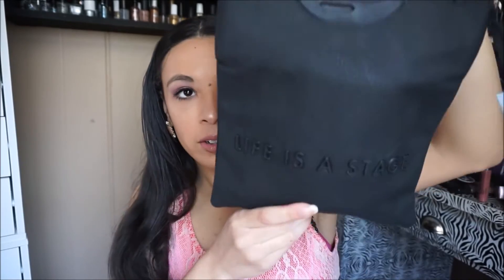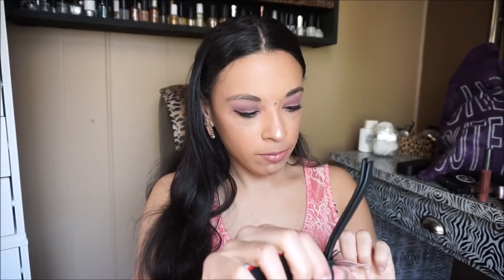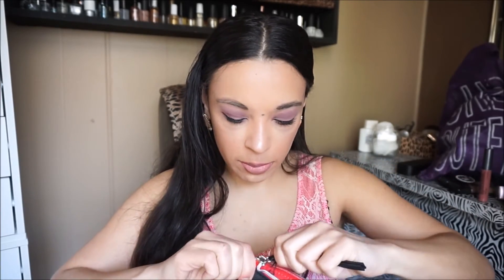The next one is Makeup Forever. They gave this really cute bag that says 'Life is a Stage,' which is really nice for traveling. Inside there's this new Punk Your Lashes Excessive Lash Mascara — I love their smoky mascara, so I'm excited to try that. There's also a Step One Skin Equalizer Primer, which I've always wanted to try and heard good things about. And I got this HD Pressed Powder — you can never have too much pressed powder. I really like what Makeup Forever gave me.